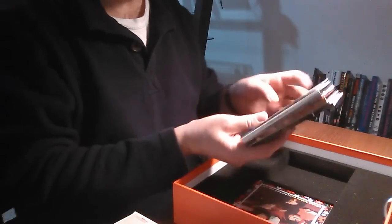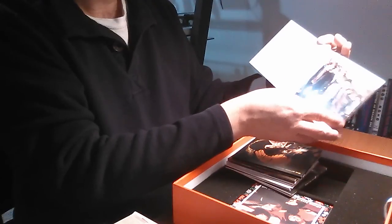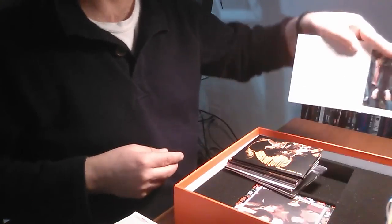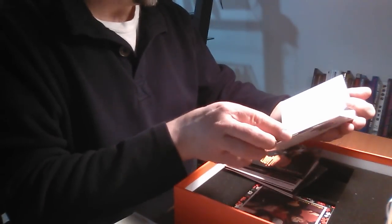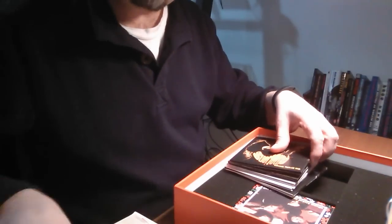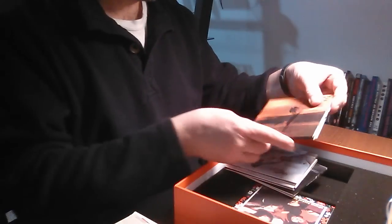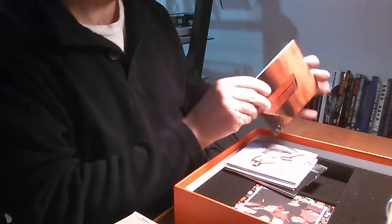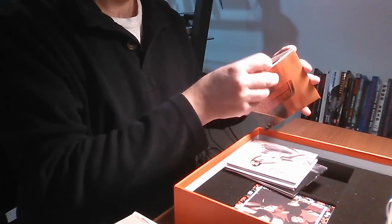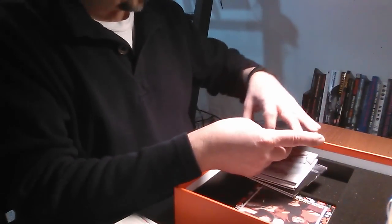And then the rest of the box set are, of course, the discs themselves. First album here — plenty of bonus tracks. I imagine these are probably Mark St. John mastering. Emotions. Here's Parachute — probably one of the greatest albums to come out of the late sixties, early seventies. Just fantastic. The bonus tracks on this one are really a charm too — nice paper sleeves.